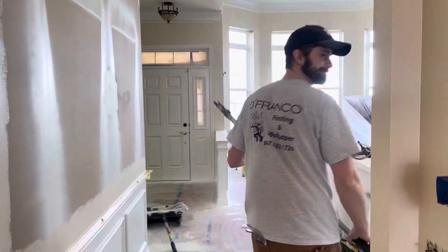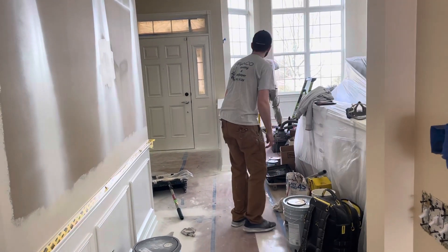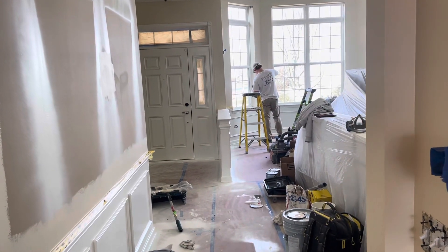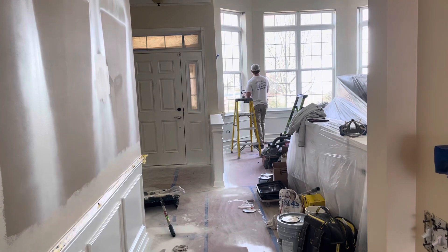Here's the Chadwick. Hey everyone, Dave Cook with DeFranco Painting and Wallpaper coming at you. You can hear the fan blowing — it's been huge the last couple days. So Chad was a painter working on the front room, living room, whatever, of this house.